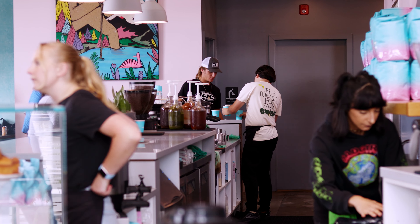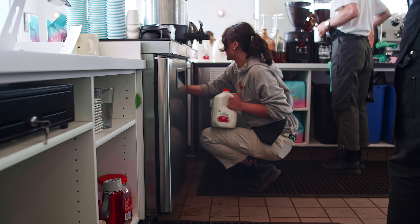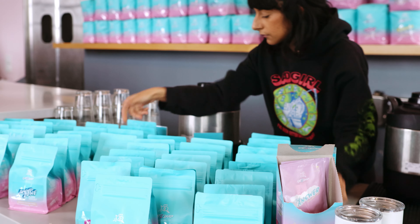Barista fives are different and start with checking and restocking the little barista's room, then taking out the trash, restocking the milk fridge, wiping down tables, and resetting the merch and whole bean shelves.